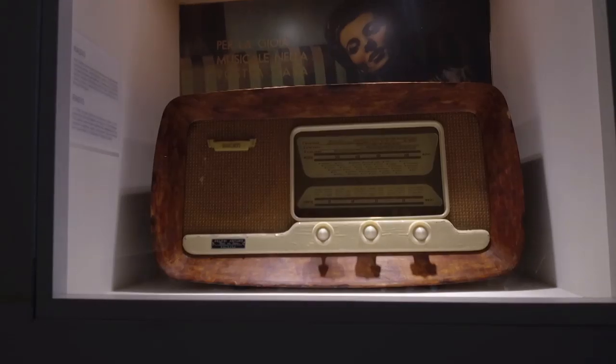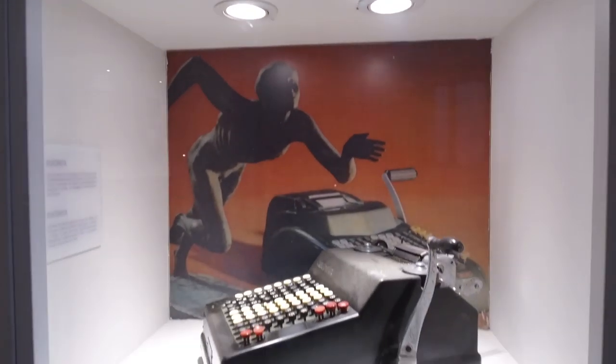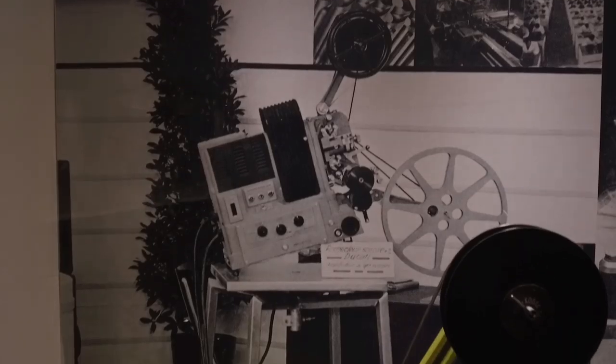The Ducati story starts not with motorbikes but with radio. Marconi, the inventor of radio telegraphy, came from Bologna, and Adriano Ducati obviously caught the bug and patented a shortwave transmitter. In 1926, he and his brothers formed a company to manufacture radios, optical equipment, and other electrical goods.